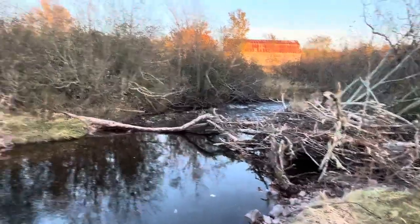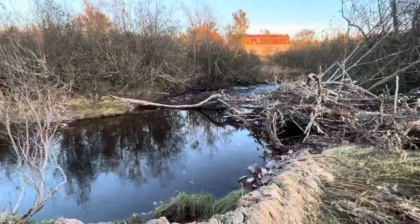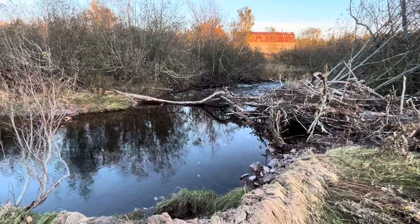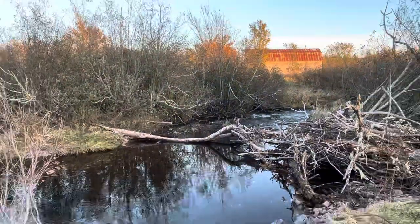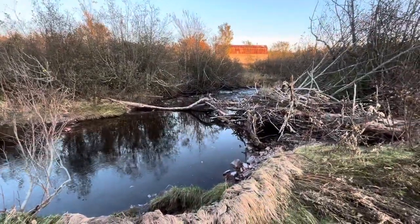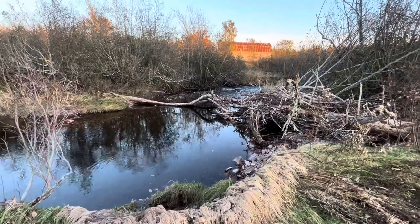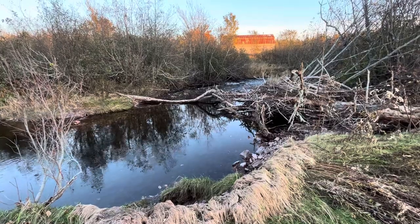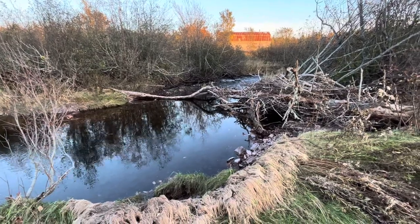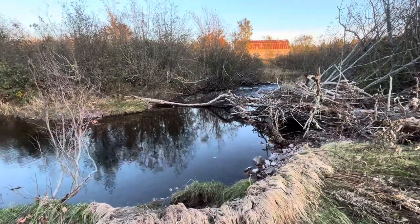Now look at what is happening already here. Gravel is beginning to deposit behind this tree and you can see it's starting to narrow up below. A lot of gravel dumped out on the other side of it. What I anticipate happening with this tree over the next 12 months is that more gravel is going to accumulate behind it — and that's going to create spawning habitat.